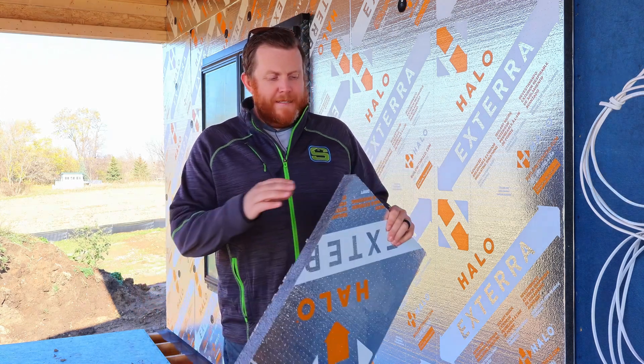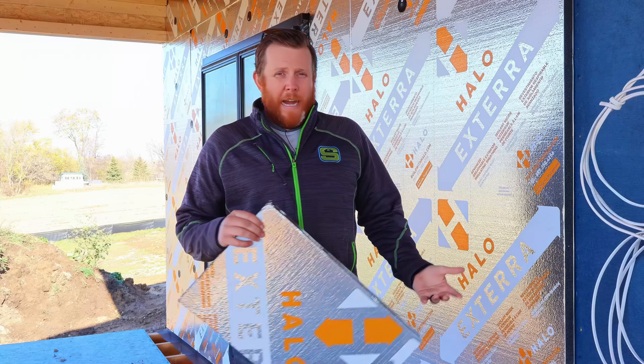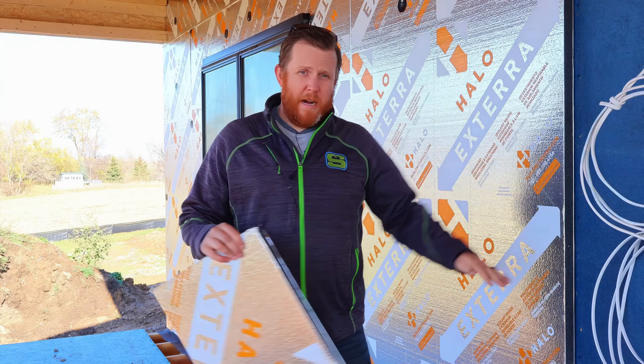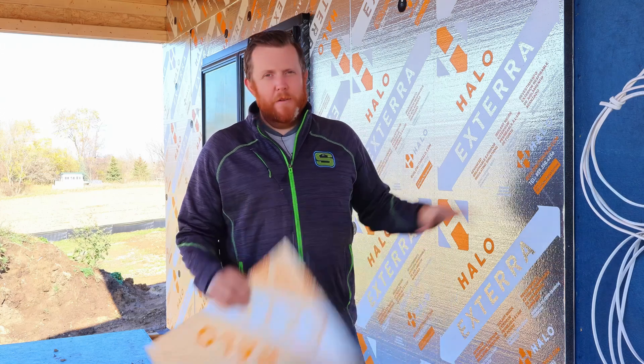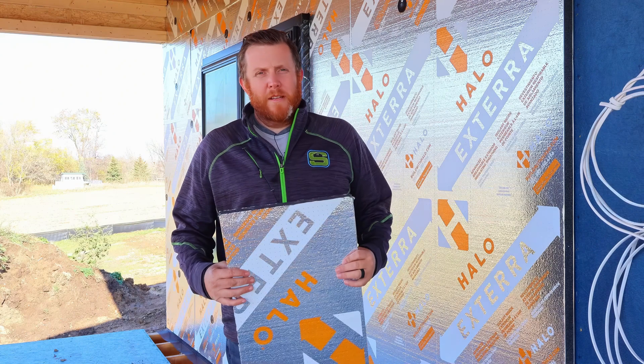There are all kinds of sizes of it. We like the Halo Xterra insulation — it's a GPS foam. There's a whole bunch of information on why I like the graphite foam better. This is an R8 value for insulation, so that is adding that R8 around the entire house. If you dig back in our videos, I talk about the actual effective value of insulation in your wall when your builder says we're doing an R19 wall — it's not really R19 because you have 2x4 studs and window openings. It's actually pretty small when you start to look at that stuff.